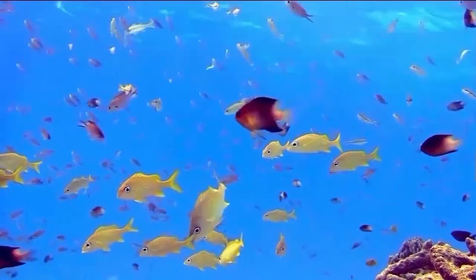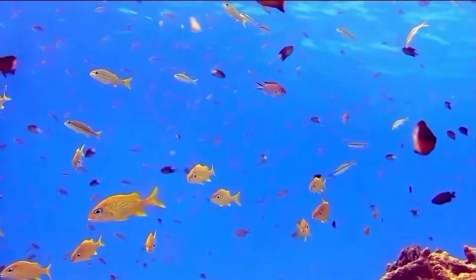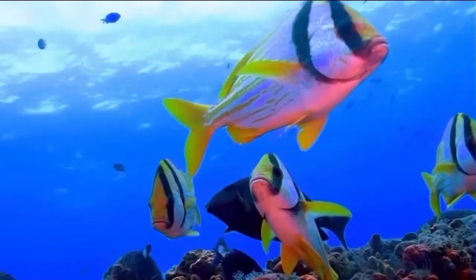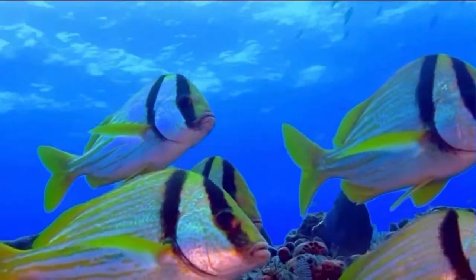The shallow shore is a temperate zone from the shoreline to 30 feet. It is rich in life and is where juvenile fish seek protection from larger predators. Bonaire provides a prime example of shallow shore environment.